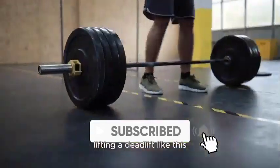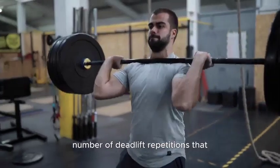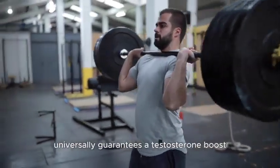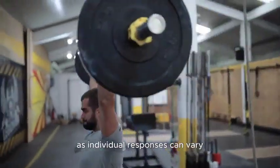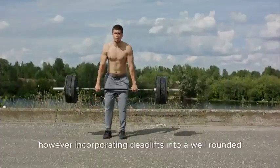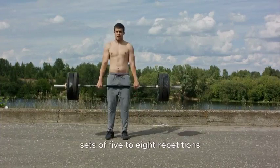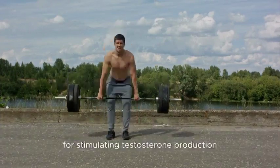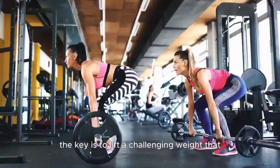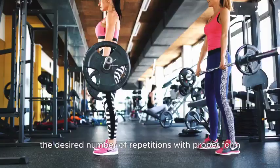Performing the deadlift with proper form helps avoid injury and ensures you get the full benefit. There's no specific magic number of deadlift repetitions that universally guarantees a testosterone boost, as individual responses can vary. However, incorporating deadlifts into a well-rounded strength training routine — aiming for around 3-5 sets of 5-8 repetitions — can be effective for stimulating testosterone production. The key is to lift a challenging weight that allows you to complete the desired number of repetitions with proper form.